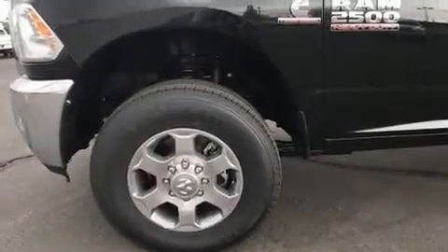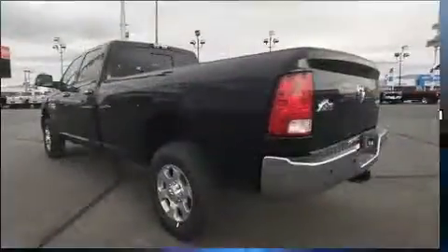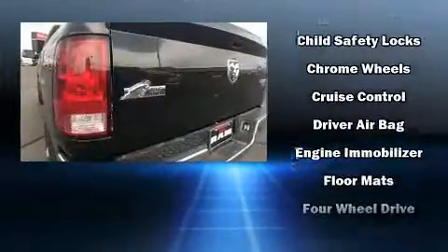Comfort and convenience were prioritized within, evidenced by amenities such as a tachometer, variably intermittent wipers, a rear-step bumper, heated door mirrors, a trailer hitch, and remote keyless entry.